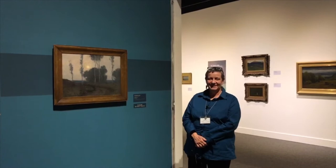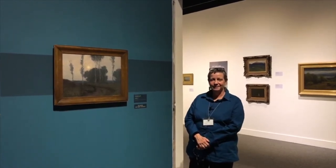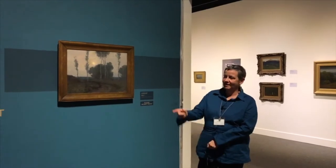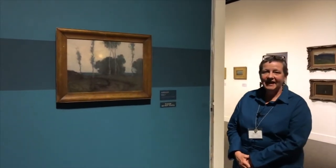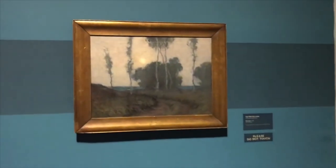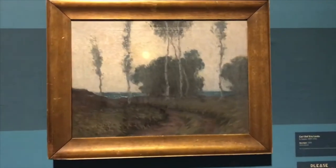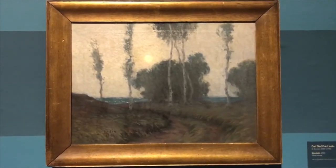Welcome to the New York State Museum and welcome to this virtual tour of our tonalism exhibition: Tonalism, Pathway from the Hudson River School to Modern Art. I'd like to start right here with this painting by Carl Linden and talk a little bit about what tonalism is, because it's a kind of — no pun intended — murky term.